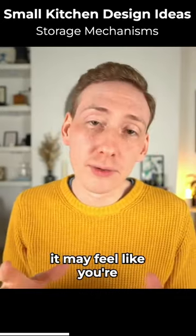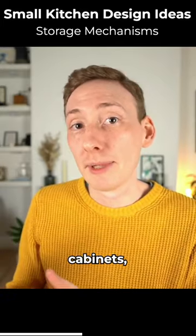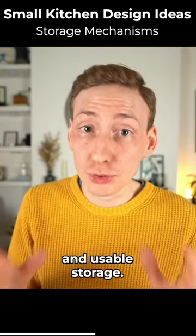With some of these mechanisms, it may feel like you're not getting the absolute maximum amount of storage out of your cabinets, but what you are getting is far more practical and usable storage.